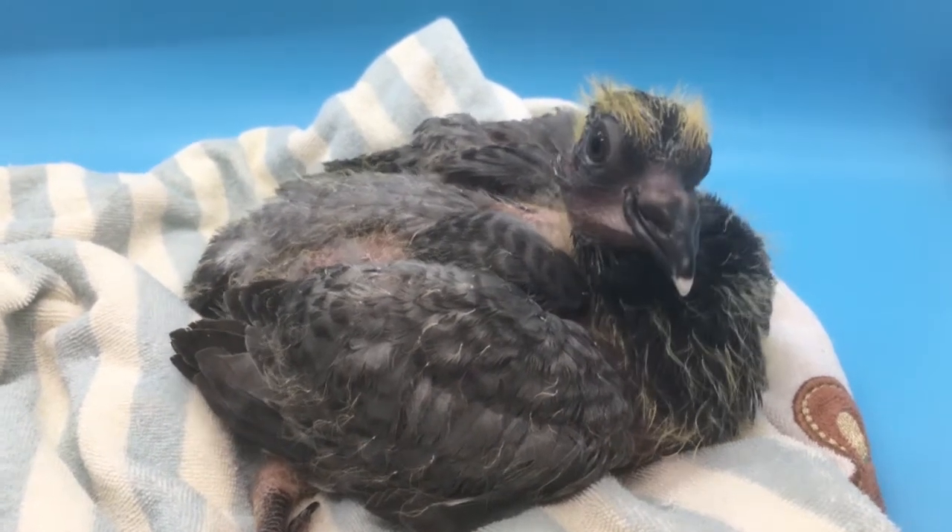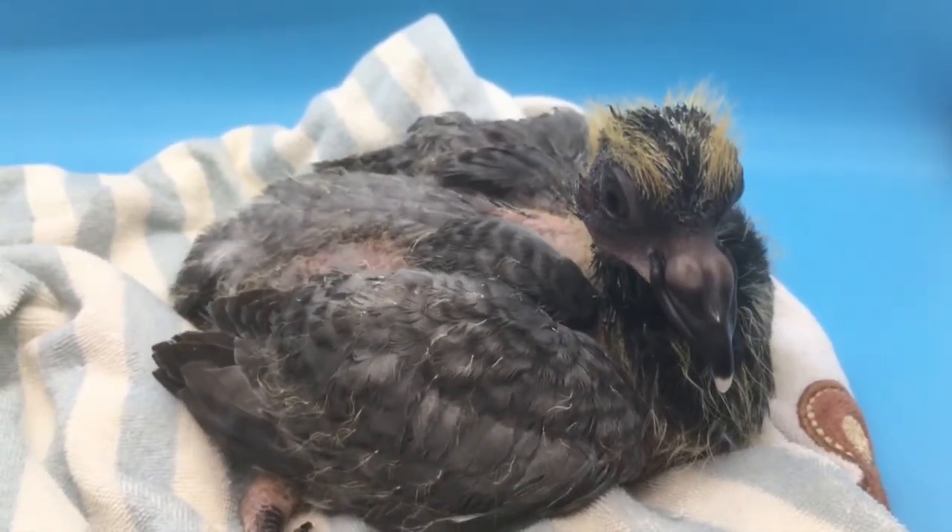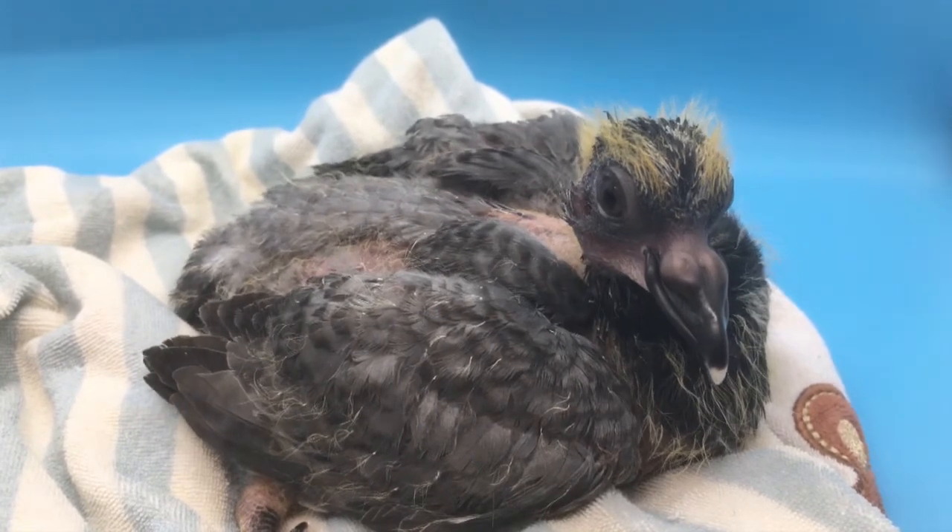This is Peanut. Peanut's a baby bird. Can you tell what kind? Well, let's see if we can figure it out as we go along with our video.